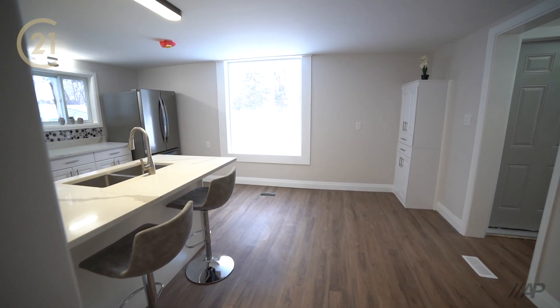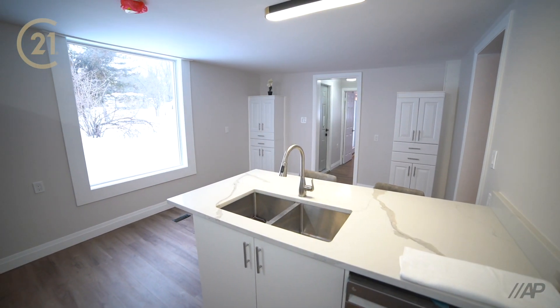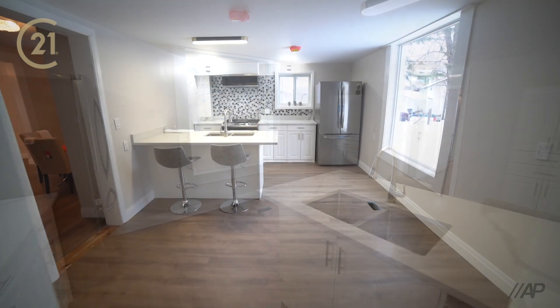Hi, I'm Sophie from Century 21 Shield Realty. Welcome to 1-8553 Dundas Street in beautiful Martintown, Ontario.